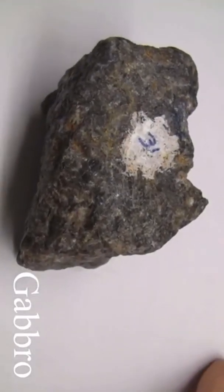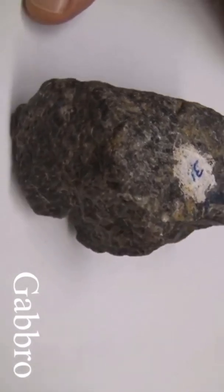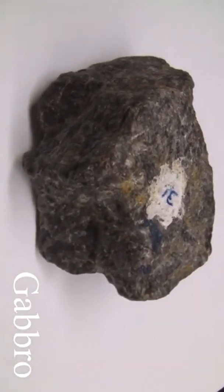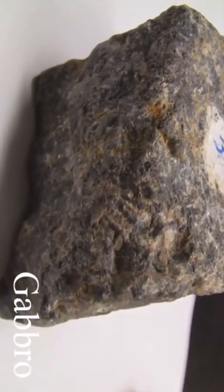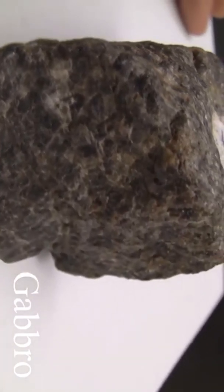Gabbro. The texture is phaneritic, coarse-grained. The structure is massive. The color is dark gray or greenish black. The hardness is greater than 5.5. The composition consists of plagioclase, pyroxene, hornblende, and olivine.